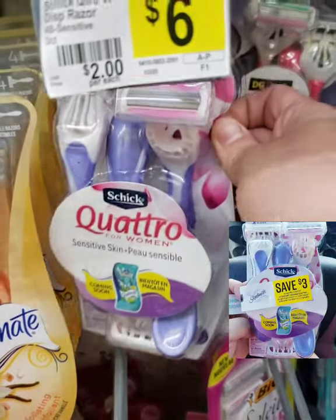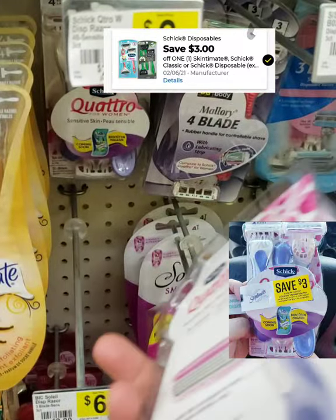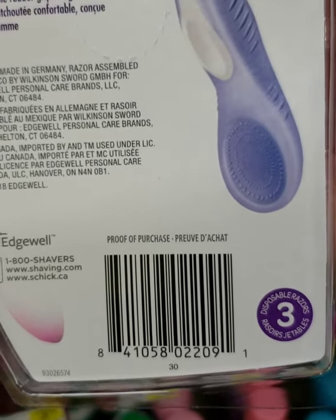And this one is a Schick Quattro. There is a $3 off Pili and there's a $3 off digital, and this one will give some overage.